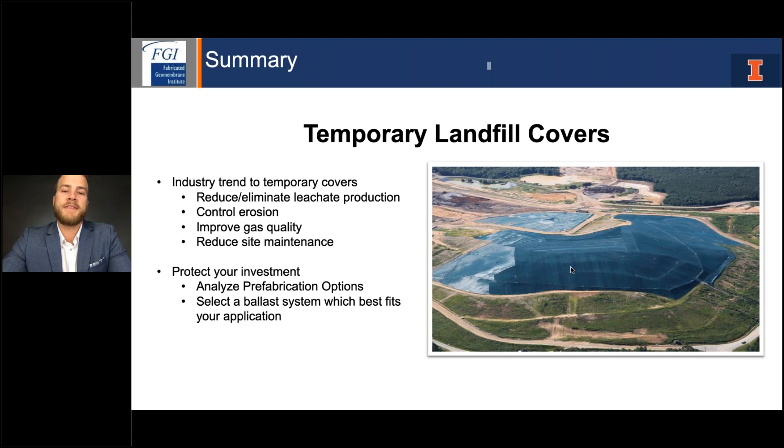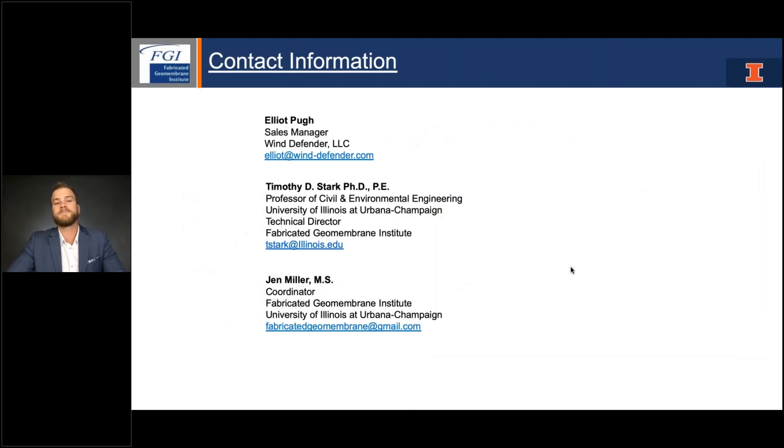In conclusion, the industry is definitely moving toward the use of exposed membrane cover systems more frequently. These cover systems provide a lot of benefits to landfills, clients, and owners. It's really important to keep safety in mind and analyze the use of prefabricated membranes — they might not make sense in every application, but for steep installations or areas that are very difficult to maneuver, prefabrication could be a great option. When looking at ballasting these applications, keep in mind your maintenance, life expectancy, and other factors when choosing which ballast system best fits your application. Feel free to reach out via email with any questions.